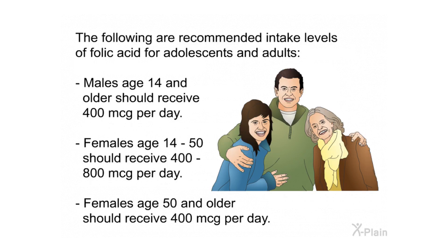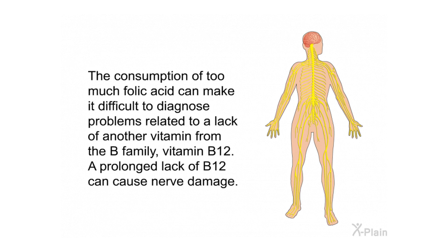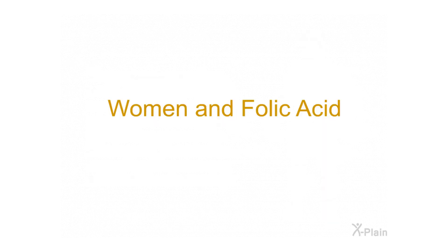Recommended intake levels for adolescents and adults: males age 14 and older should receive 400 mcg per day. Females age 14 to 50 should receive 400 to 800 mcg per day; females age 50 and older should receive 400 mcg per day. It is important not to consume more than 1,000 mcg of folic acid each day unless recommended by your health care provider, as too much folic acid can make it difficult to diagnose a vitamin B12 deficiency — a prolonged lack of B12 can cause nerve damage.